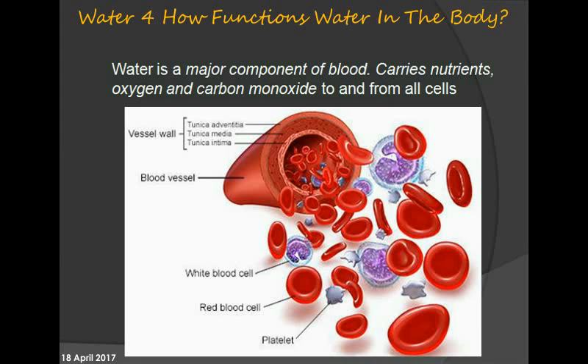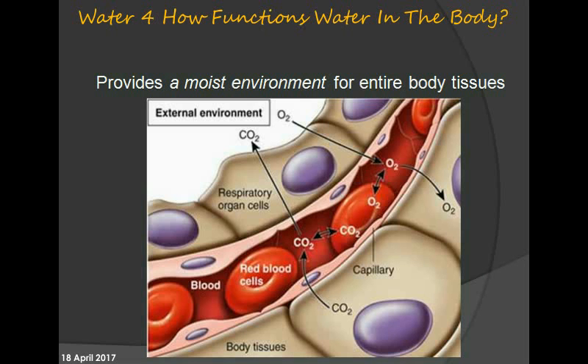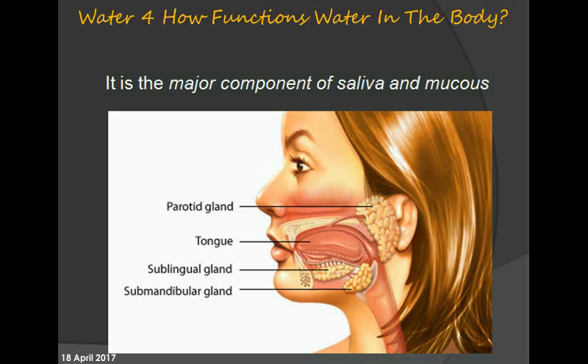Water is a major component of blood, carrying nutrients, oxygen, and carbon dioxide to and from all cells. It provides a moist environment for entire body tissues and is the major component of saliva and mucus.